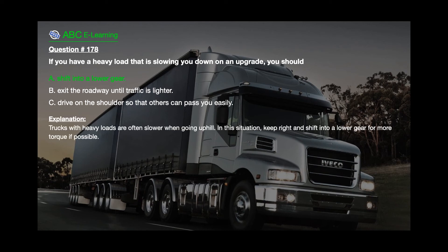The correct answer is A: Shift into a lower gear. Explanation: Trucks with heavy loads are often slower when going uphill. In this situation, keep right and shift into a lower gear for more torque if possible.